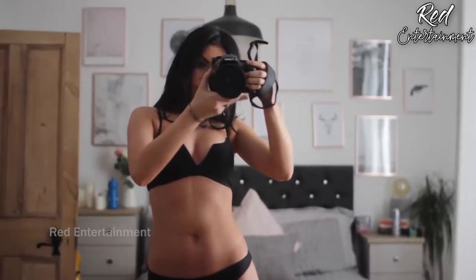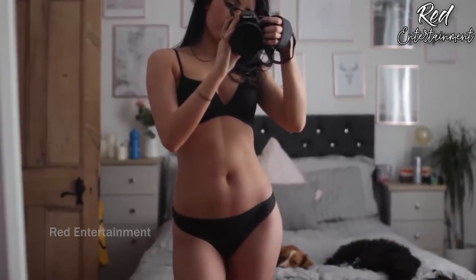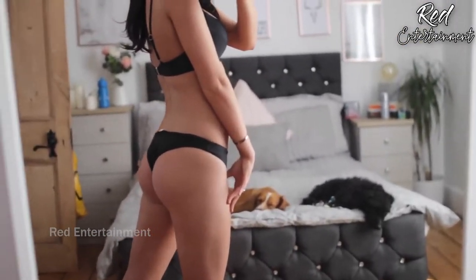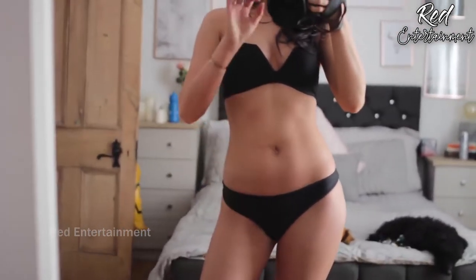Now for bikinis — I haven't actually looked at these yet. The first one is this black one — just a plain black bikini, super simple, literally the most plain bikini ever. I think everybody needs a black bikini. The bottoms are kind of skimpy but I don't like full-size bottoms because you get big tan lines, and I'm not about that. I love this — I can't wait to try it on.